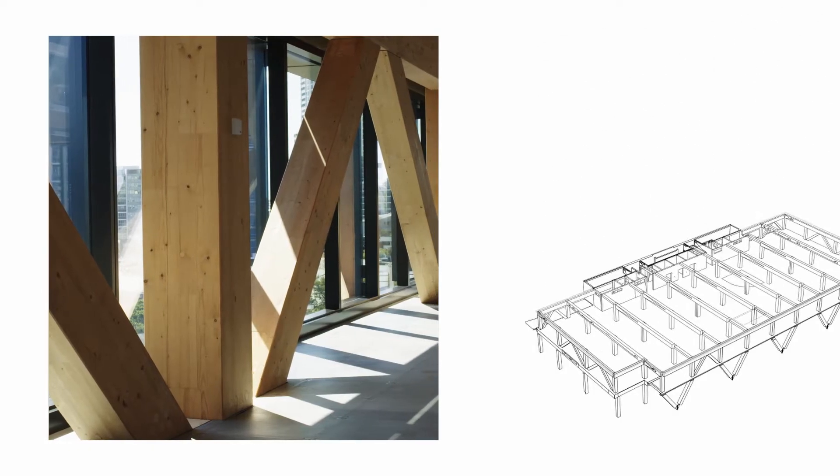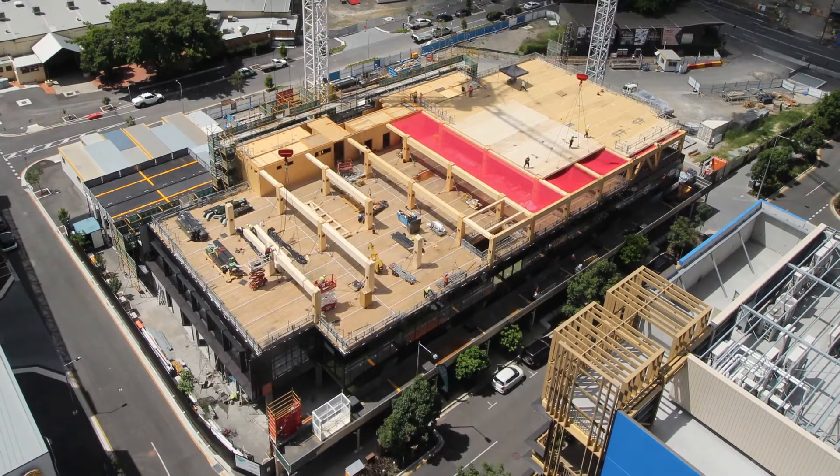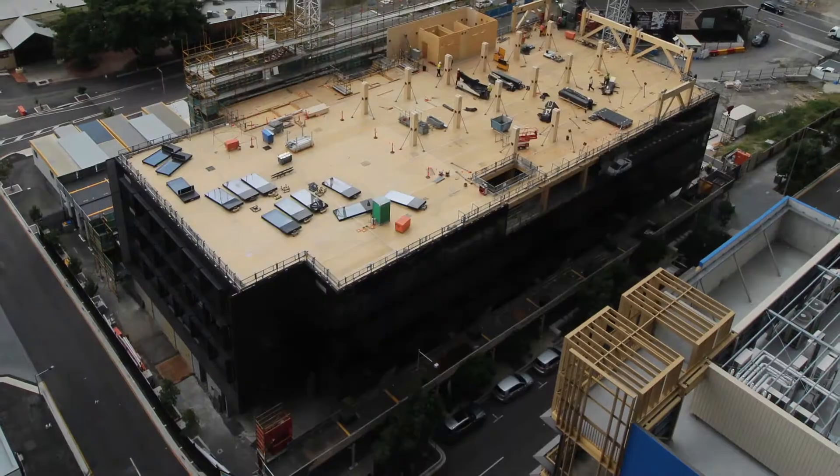The facade actually follows immediately behind each level, so instead of having to wait for all of the slabs to be completed, everything happens per level and all at once. Mass timber is not a new technique.